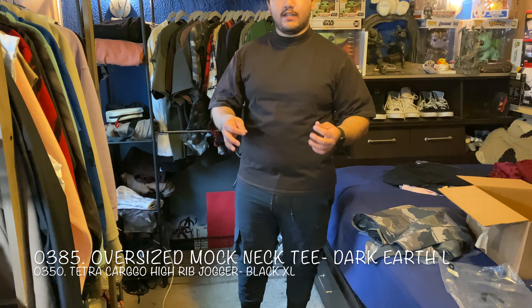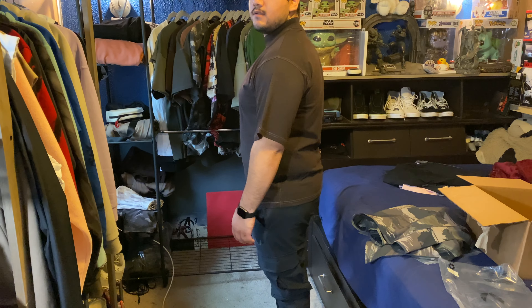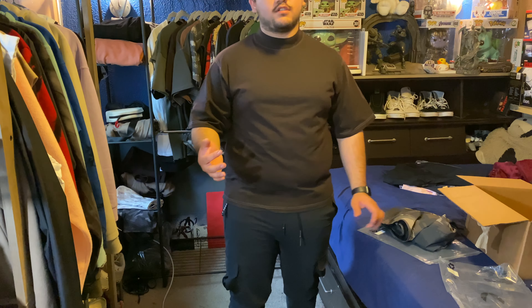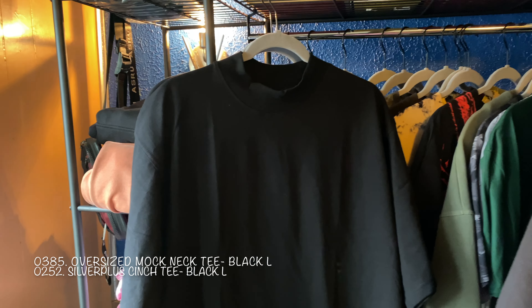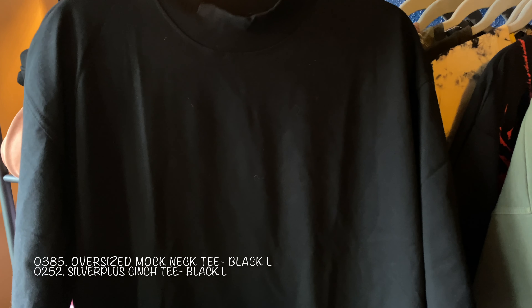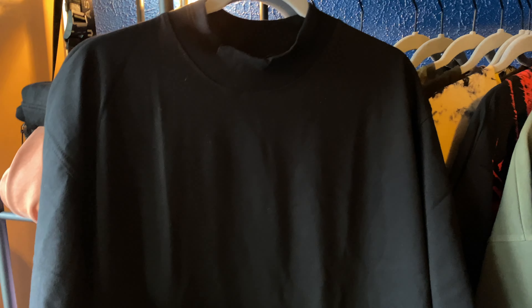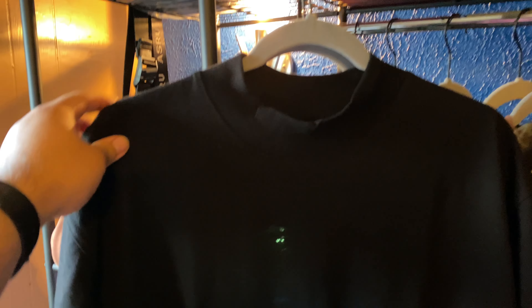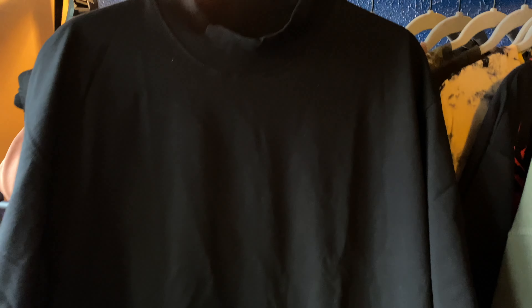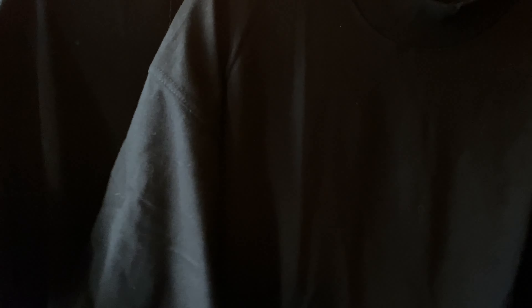Fit number two — the off-white mock neck tee with the high rib joggers. Something I noticed: sizing seemed to vary a little bit color to color even though I got them all in large. This one feels a bit looser and the sleeves feel looser. But I really like this combo — off-white and black joggers looks really nice, it'd be great to wear outside.